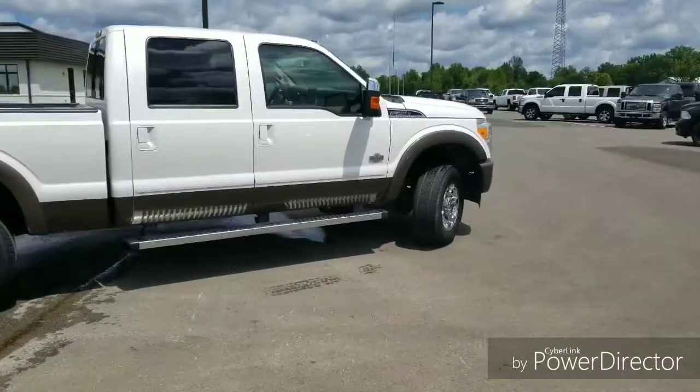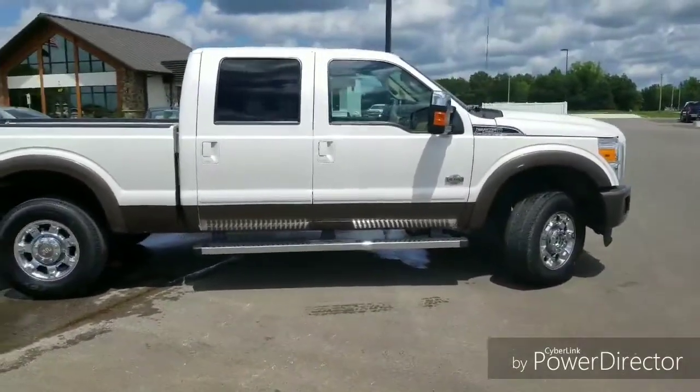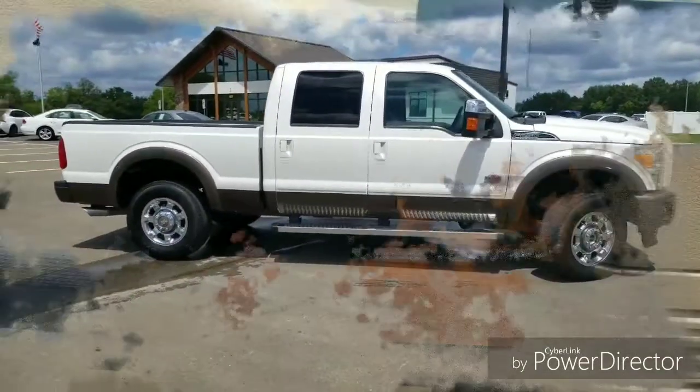This would look good pulling your camper to your vacation spots. Let's take a look on the inside.